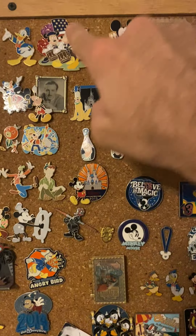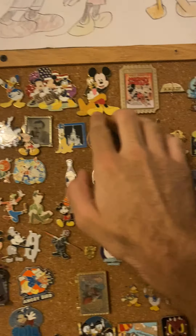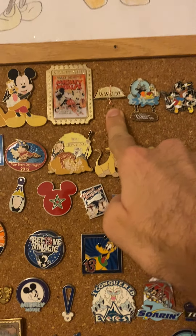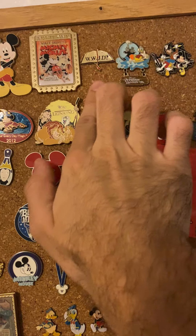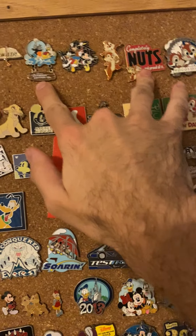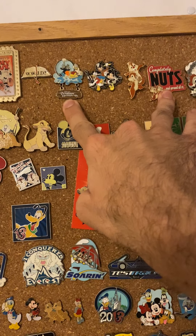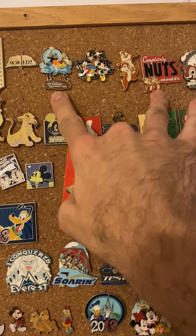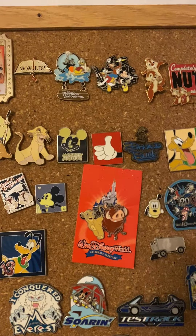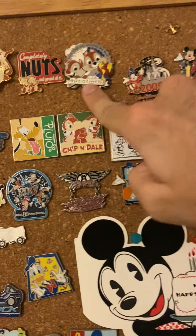These three right here I got for Christmas that same year. This one — I would hope most y'all know what WWJE stands for — my grandfather actually gave this one to me. And then from this one to this one right here, I got these in 2012. I believe I bought them at the pin store at Downtown Disney, or as it's now called, Disney Springs — I don't like that, but it's whatever.